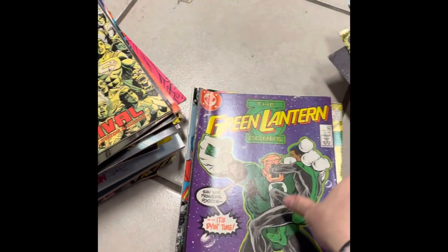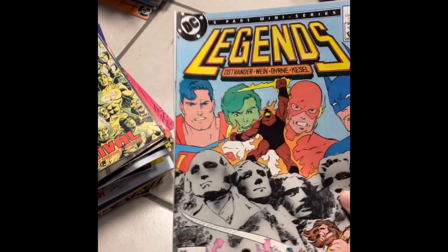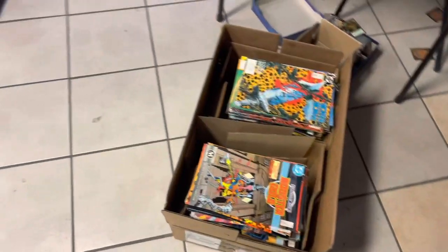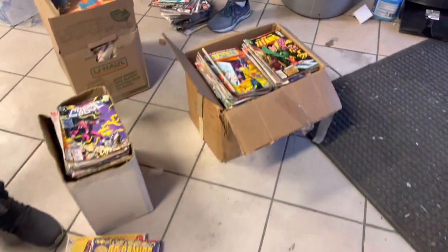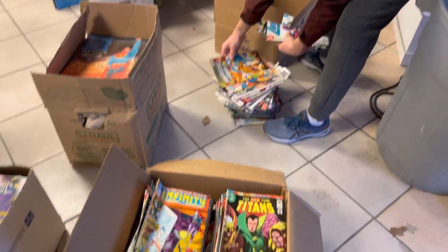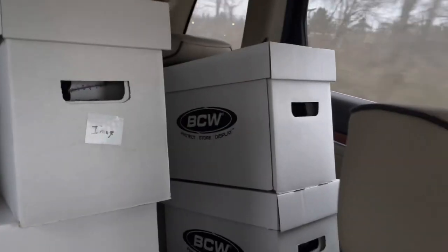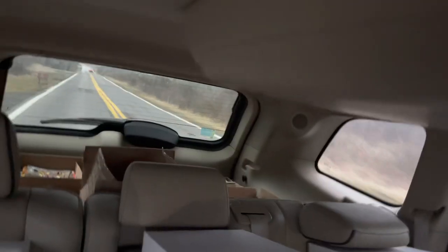I gave him kind of a low-ball offer. He countered. Laura was with me. I looked down at her and she just shook her head — yes. So we ended up getting the whole collection, helped me box it up. Man, we had this car stuffed — cardboard boxes, U-Haul boxes, diamond boxes, plus all of these short boxes. I had eight short boxes there full of Image stuff, full of 90s stuff. We ended up bringing it all back, barely got it all in the Jeep.